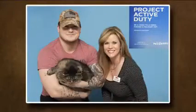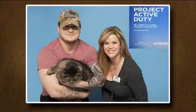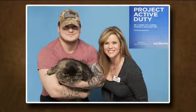Lady, a Maine Coon, was reunited with her owner Austin, who had been deployed to serve in the Army. The Arizona Humane Society's Project Active Duty Program provides foster care for pets of military owners, and Lady spent almost two years in a loving foster home with AHS. Austin was so thankful to have his kitty back just in time for the holidays.